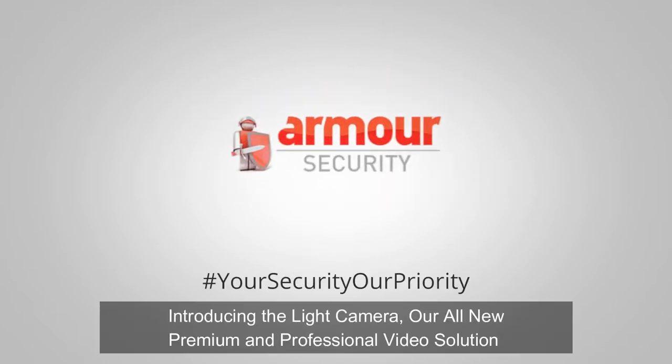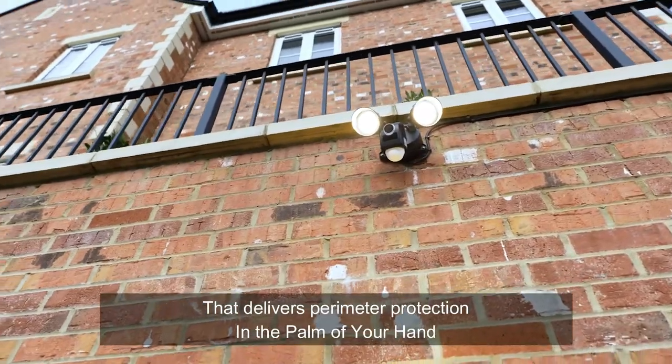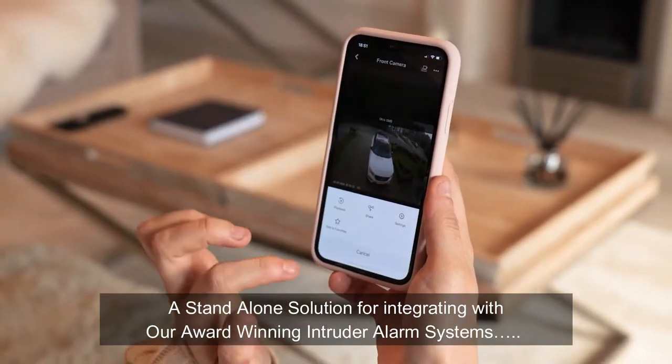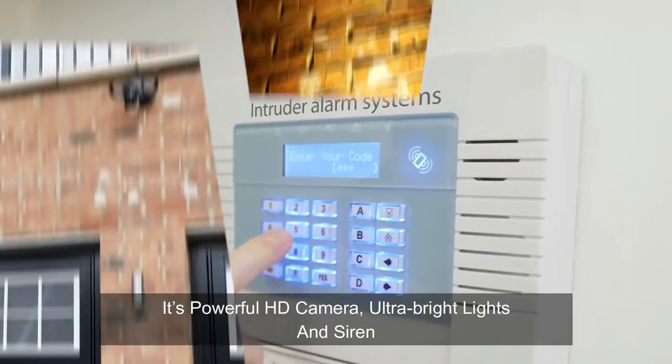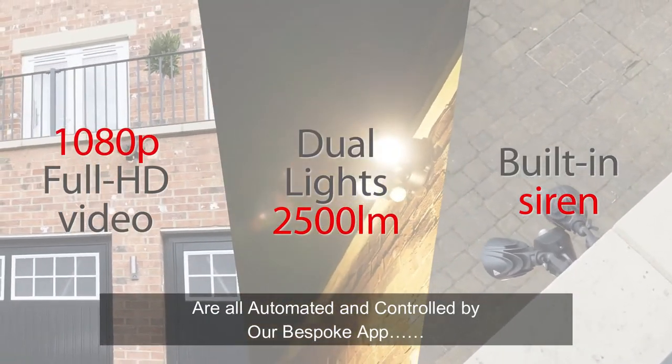Introducing the Light Camera — our all-new premium and professional video solution that delivers perimeter protection in the palm of your hand. A standalone solution, or integrating with our award-winning intruder alarm systems, its powerful HD camera, ultra-bright lights and siren are all automated and controlled by our bespoke app.